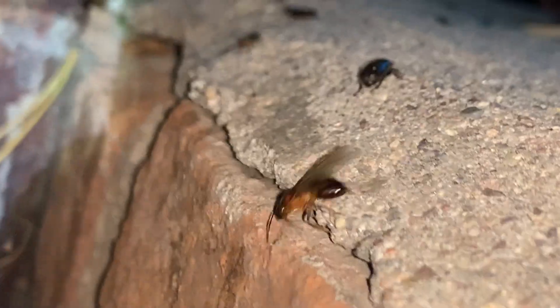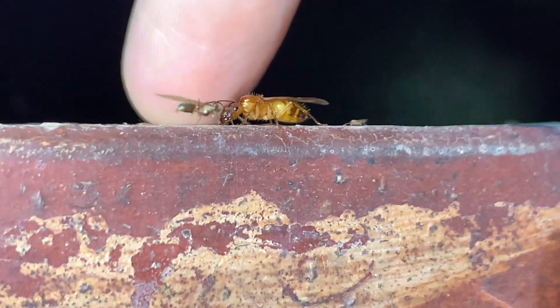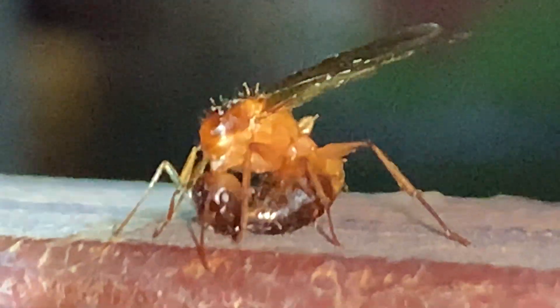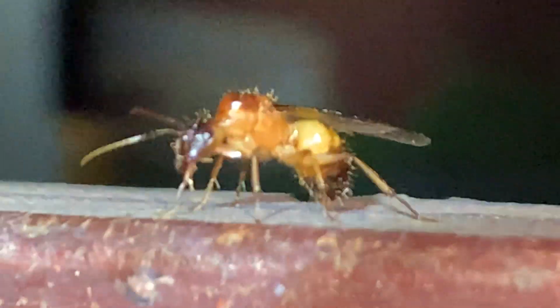Not sure what kind of ants these are. They look smaller than the ocretus that I often see. A little size reference for you here. And then another one here — very different than the ocretus, actually.